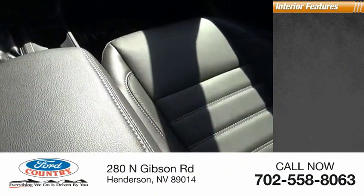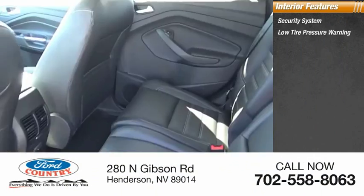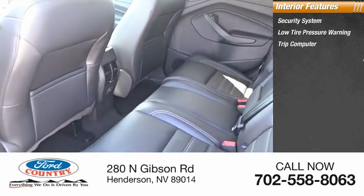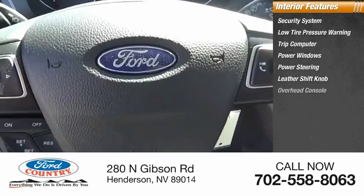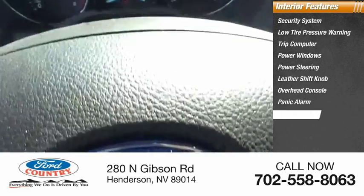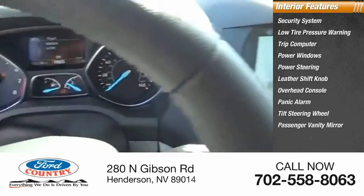Inside you'll find a security system, low tire pressure warning, trip computer, power windows, power steering, leather shift knob, overhead console, panic alarm, tilt steering wheel, and passenger vanity mirror.